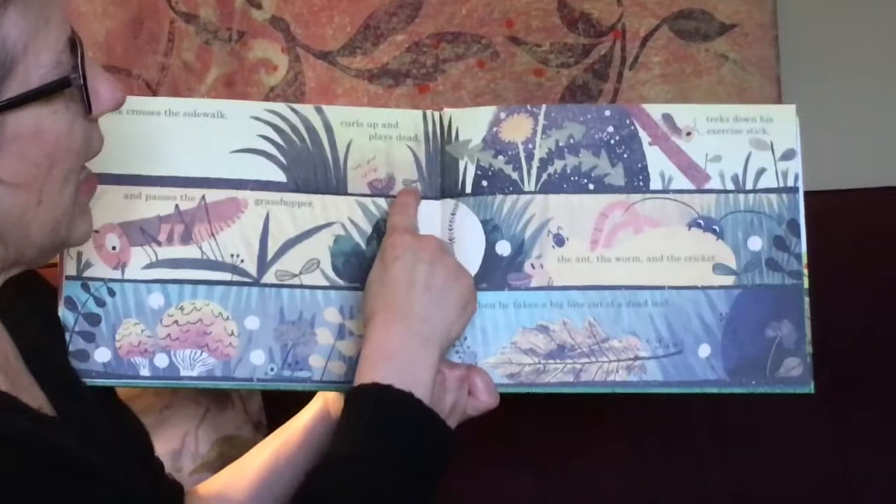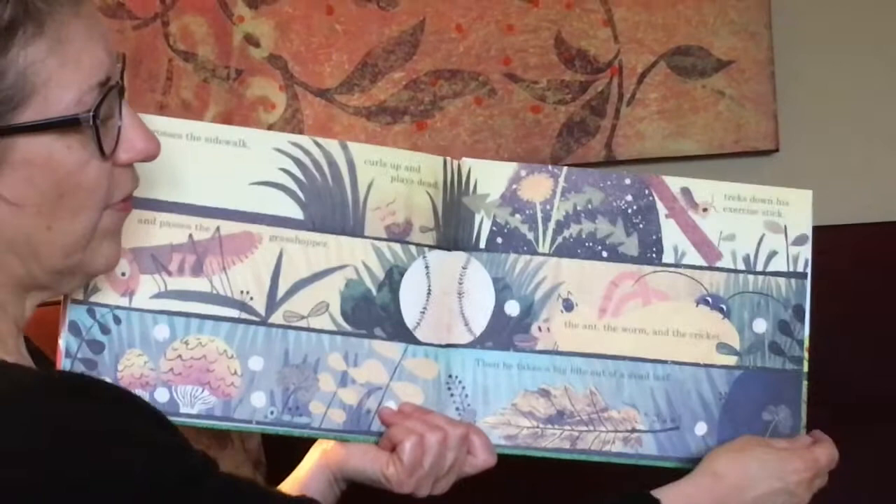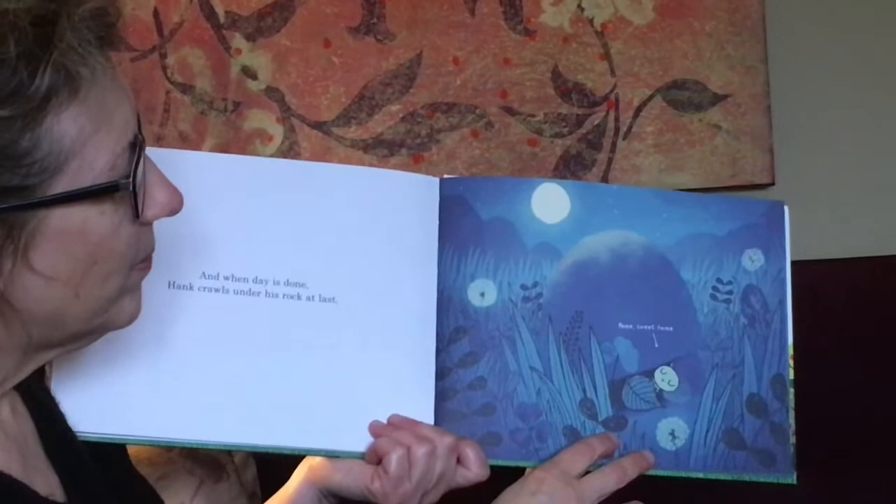Hank crosses the sidewalk. He curls up and he plays dead. He treks down his exercise stick and he passes the grasshopper, the ant, the worm and the cricket. And then he takes a big bite out of a dead leaf. And when the day is done, Hank crawls under his rock at last. Home sweet home.